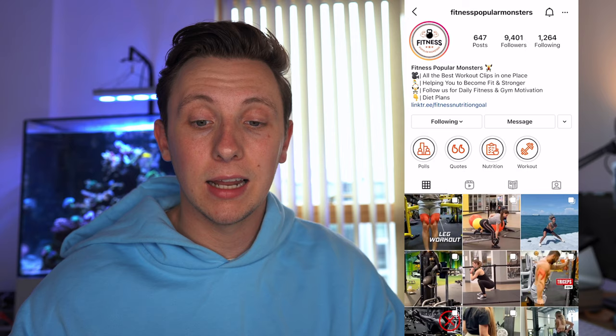On to the next one. The next page we're going to be looking at is Fitness Popular Monsters. Straight off the bat they've got a cool logo — really eye-catching, with 'fitness' in big bold text that really stands out in your feed and looks really professional when you come to the page. They've got a good use of emojis and nice call to actions in their bio: 'All the best workout clips in one place, helping you to become fit and stronger — follow us for daily fitness and gym motivations and diet plans.' So they're either selling diet plans or giving away free content in exchange for emails.